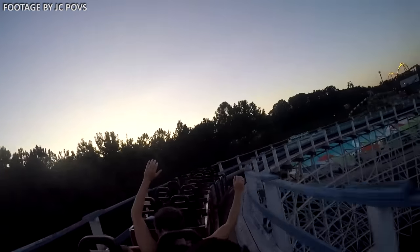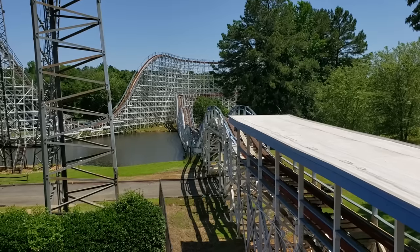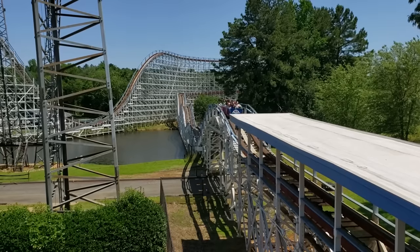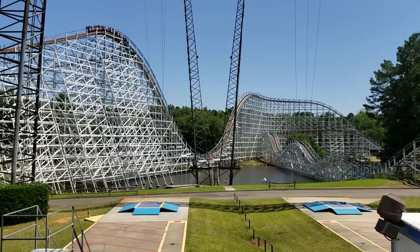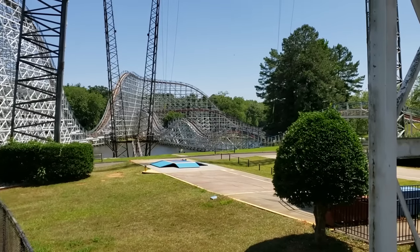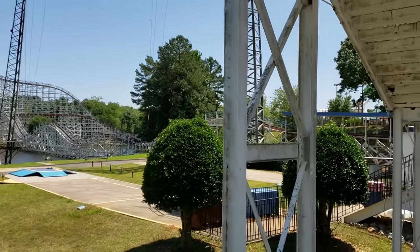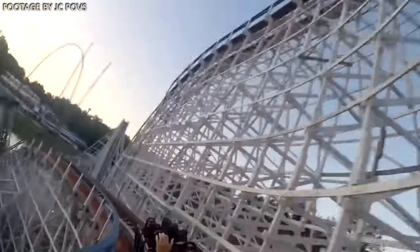This coaster has a fairly simple out-and-back layout. The park has done a good job of maintaining the Scream Machine, so the first two-thirds of the ride are actually pretty smooth. The last few airtime hills are a bit rough, but even they didn't really bother me — I honestly didn't find this coaster any rougher than Racer at Kings Island. That vintage wooden coaster rumble suits this ride well. The first drop over the water is fantastic, and the hills deliver classic wooden coaster airtime. If you have a soft spot for classic wooden roller coasters, you should definitely give this a shot.